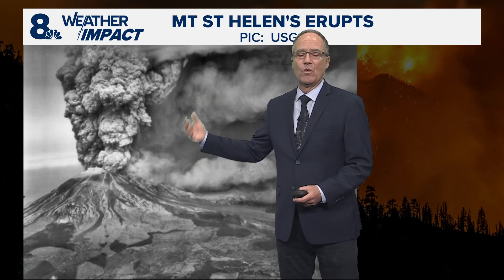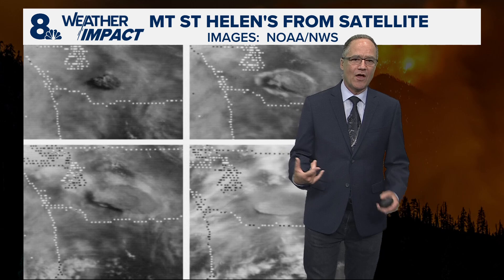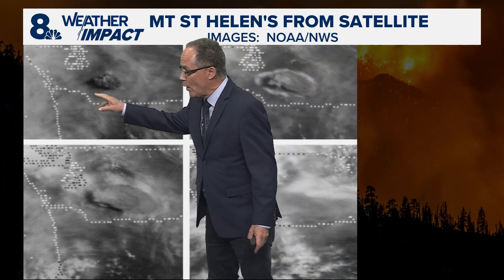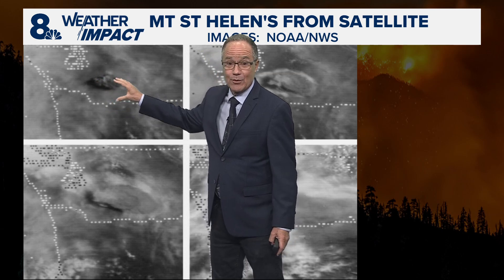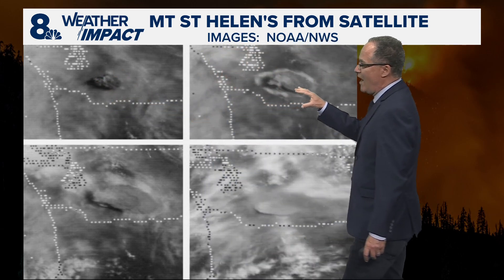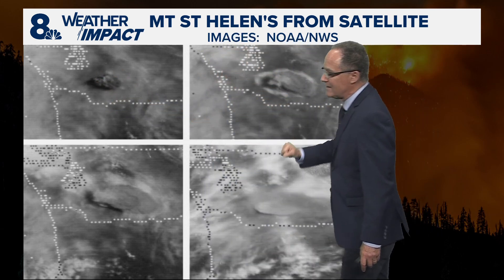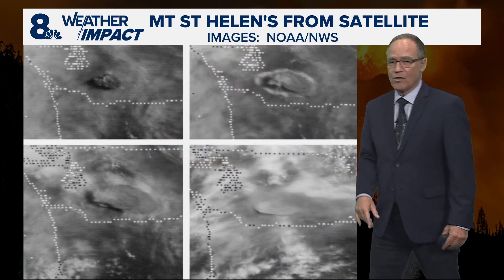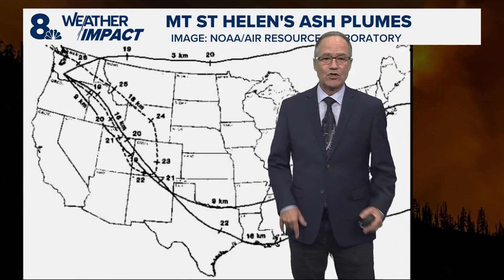And then downwind all the way up through Spokane. This is a series of satellite images showing the eruption. The first one, within about an hour of the eruption, you can see the clearing that happened around the mountain. Then as you go through time, you begin to see that circle widen and get broader as it expanded and covered out through eastern Washington, and eventually not only through eastern Washington but to the eastern United States.